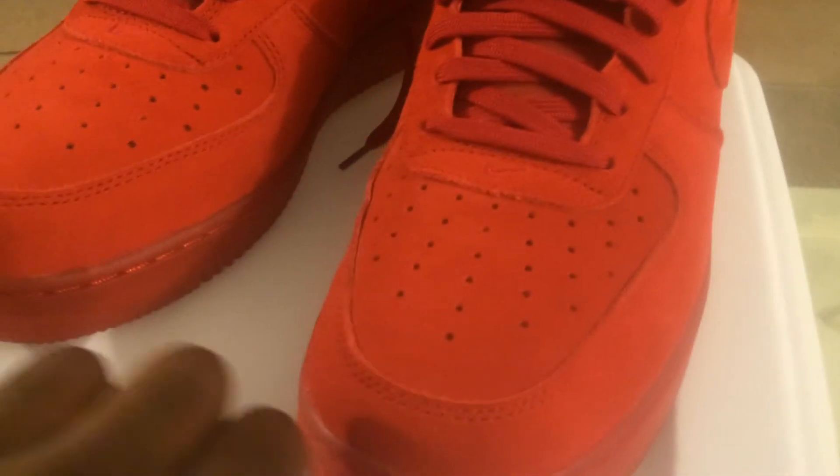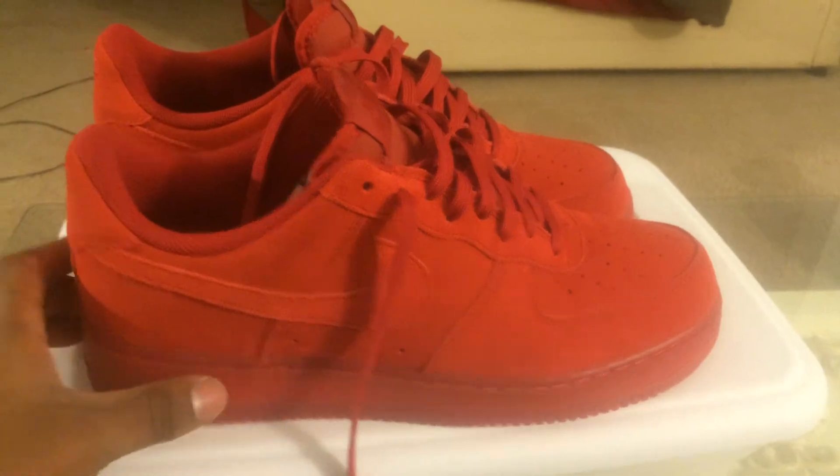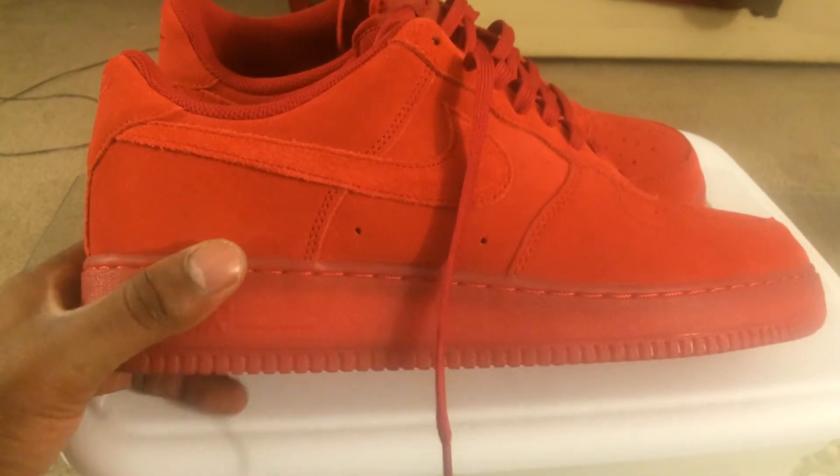Air Force Ones run big in my opinion, so I went half a size down. I got an 11 and a half. So if you're in the market for a pair of Air Force Ones and wondering about sizing, just go a half size down — that's what I would suggest.